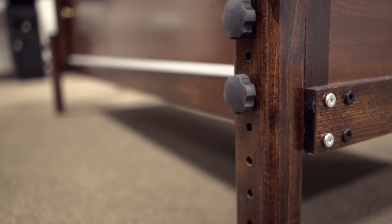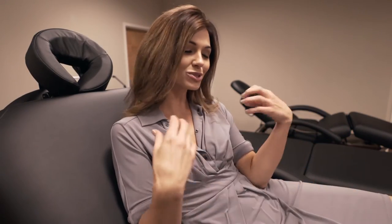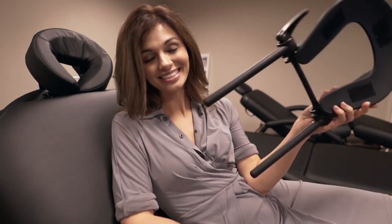Here at Minerva we think about the massage therapist — we want you to be comfortable and feel good at the end of the day without shoulder pain and all of that nonsense. So this table is height adjustable for you. The table also features European beech wood stained walnut with rounded corners.